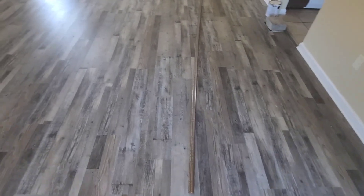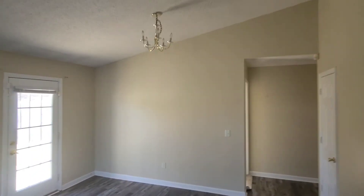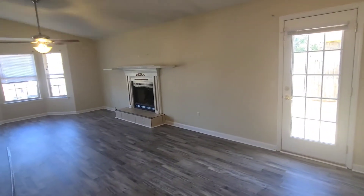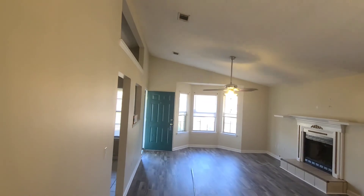We're in the living room now, and this area would be considered a dining room. The floors look new.